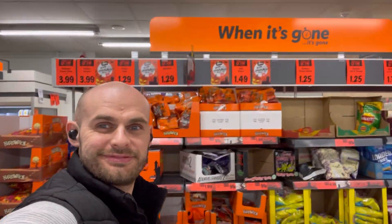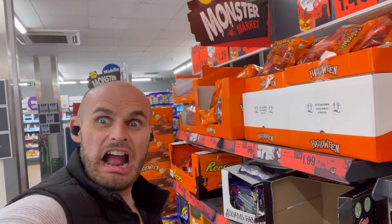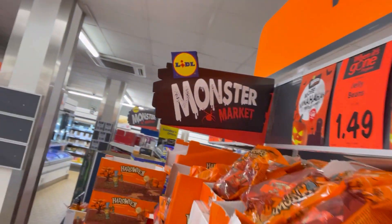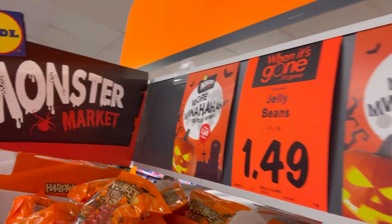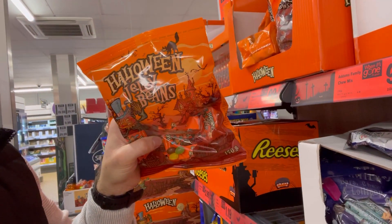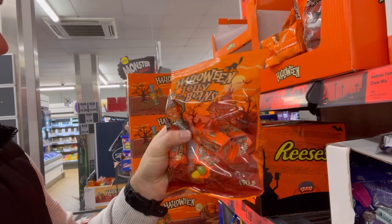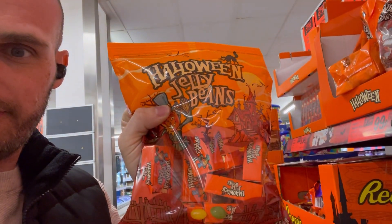Hello vegan food explorers. I was in Lidl the other day and there is a whole section of Halloween food, and some of it is also vegan. So it is their Lidl Monster Market. Obviously because it's Lidl it is just crazy. There is a whole mix of stuff here from savoury to sweet and everything in between. Some of it is marked vegan, some of it's not, but if you look closely I'm pretty sure most of what we're showing is vegan.